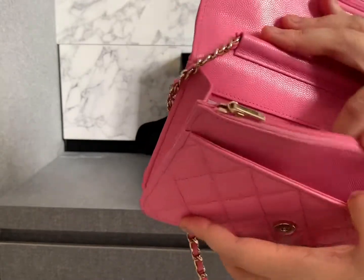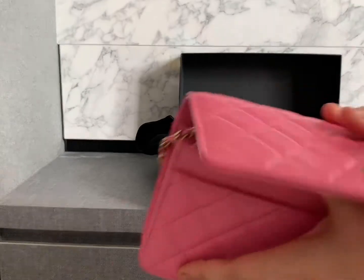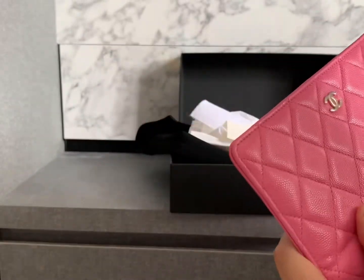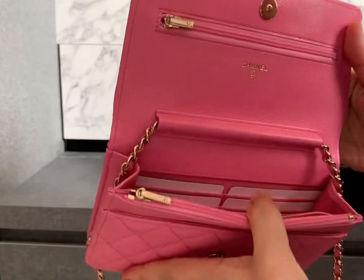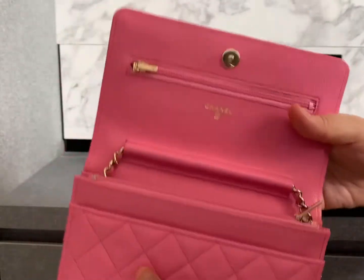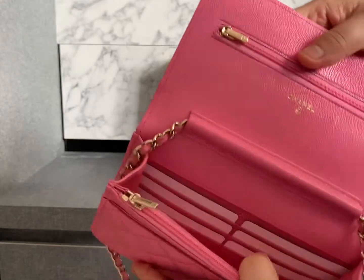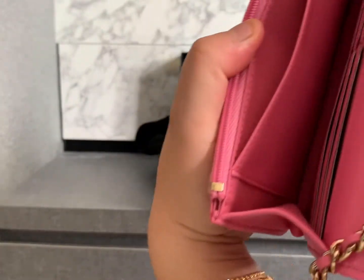The leather is really nice, and inside it has the same compartments as other YouTubers have described. There are six card slots, and a zipper compartment where you can put notes, coins, or important things that might otherwise drop out.